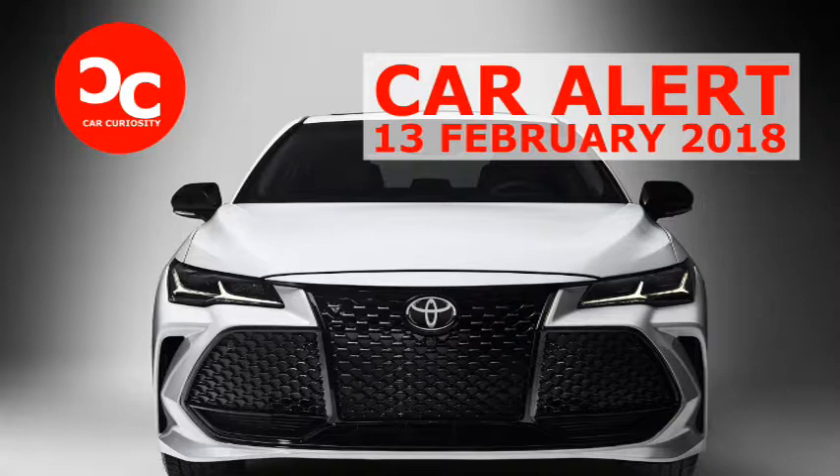Up front, the Avalon gets much more aggressive, now featuring sharp, angular headlights and an absolutely humongous grille. When we first saw the outgoing Avalon, we could have sworn there was no way its grille could get any bigger, but somehow Toyota found a way to prove us wrong. The aggressive new fascia is certainly the Avalon's most controversial feature, but at least owners won't have to worry about blending in with other cars.